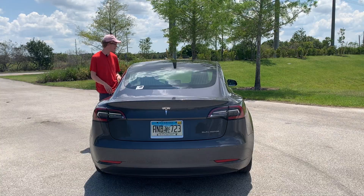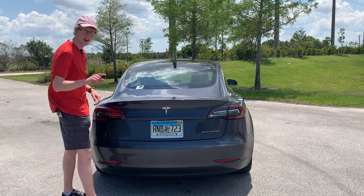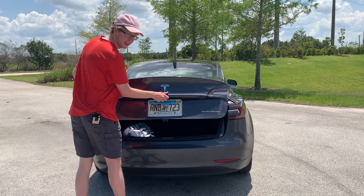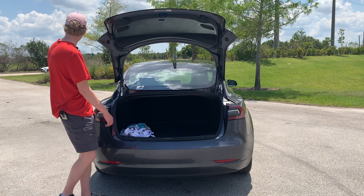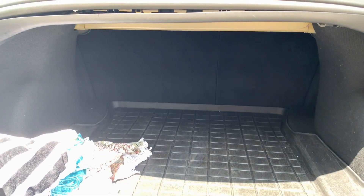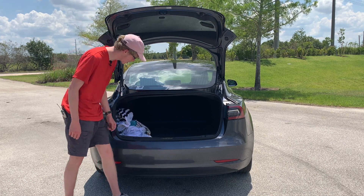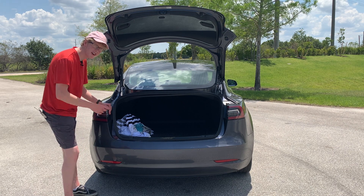Starting with practicality — the rear trunk. It's weirdly not power-operated, but do I care? Not really. Do you really need a power-operated trunk? Looking inside, it's got a really good amount of storage for luggage and whatever else you want to put in there.